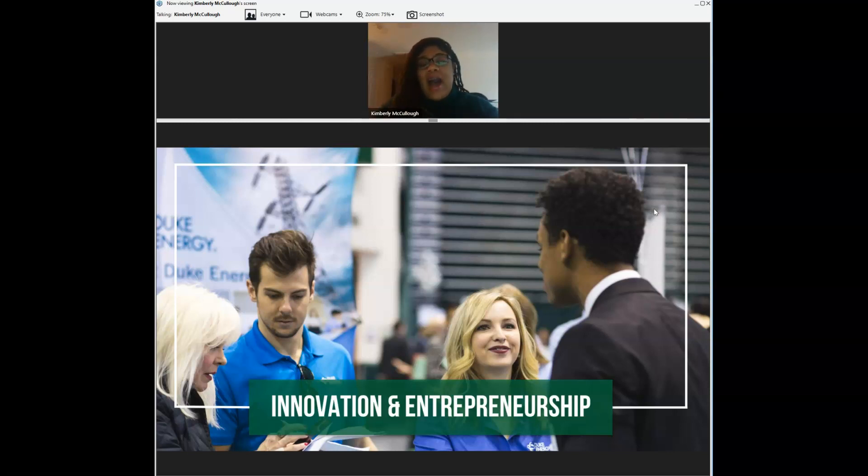We rank top five nationally for the number of startups per one million dollars of funding for students. Being a campus of innovation allows our students to feel comfortable and confident going into different ventures and businesses upon graduation. We want to make sure you're set up for success both academically and in the experiential education component.